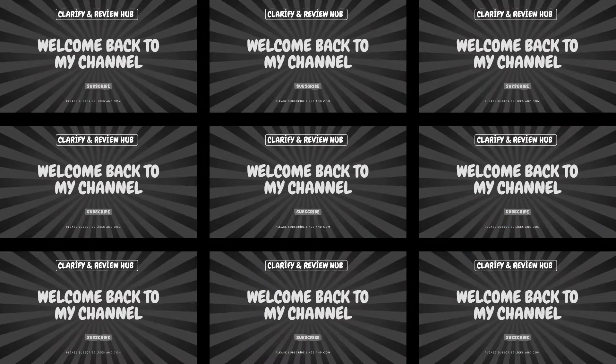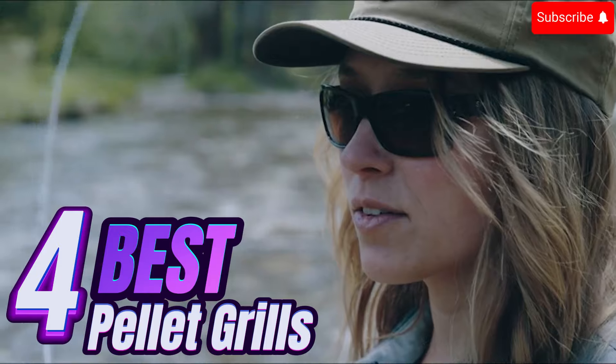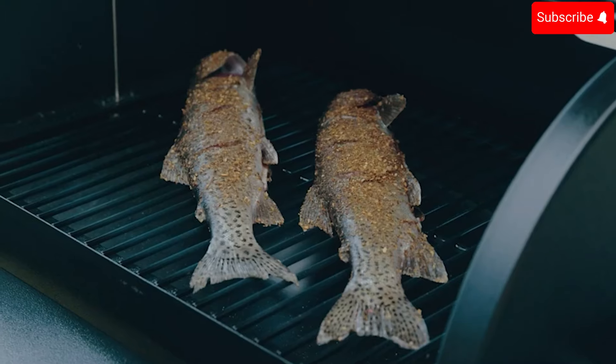Hello, welcome to Clarify Review Hub! Today we're diving into the best pellet grills of 2024. From Woodwind to Traeger, from Lone Star to Apex, we're thoroughly examining the top grills on the market. We'll evaluate their cooking capacities, technological features, and ease of use.